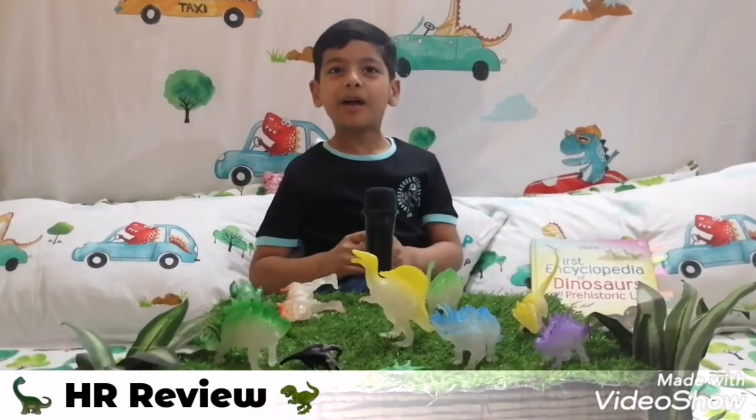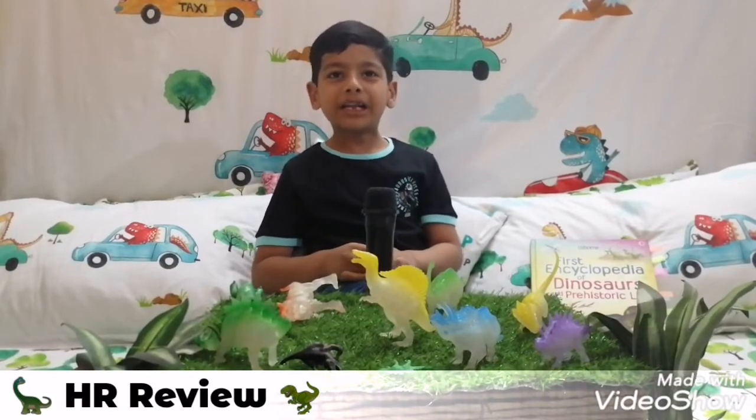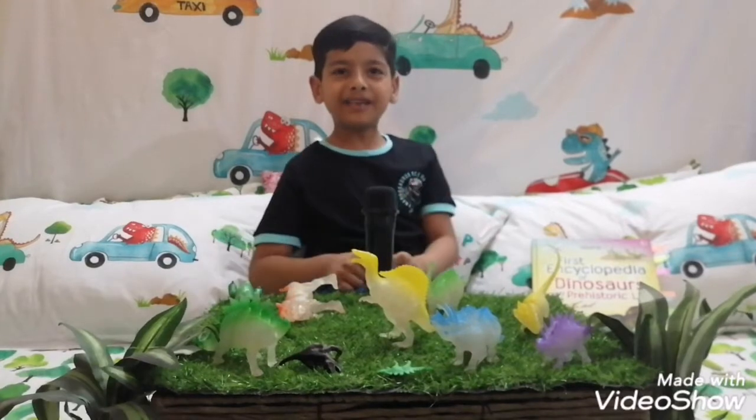Hi guys, it's me. I'm the Ralfet from Matriot Reviews. Today we are going to tell you the prehistoric life of dinosaurs.